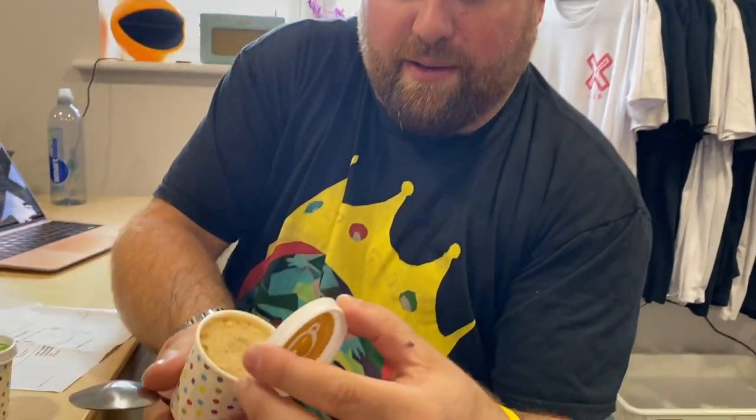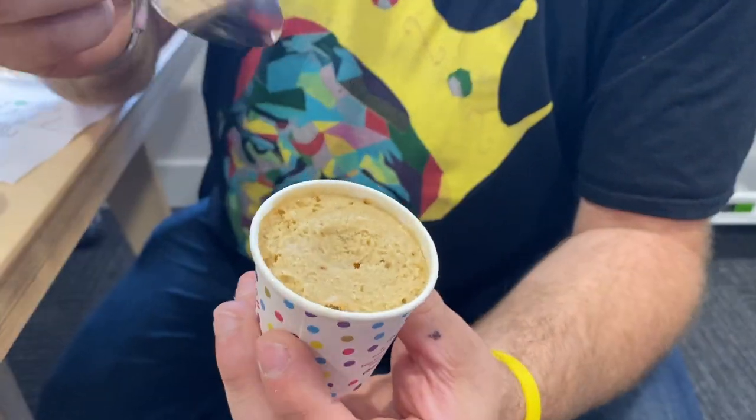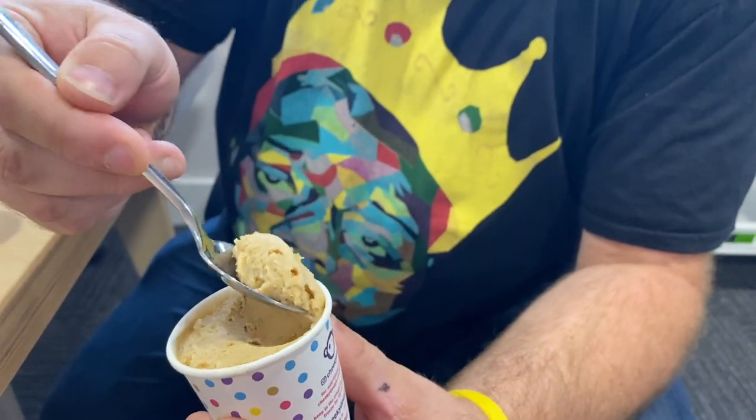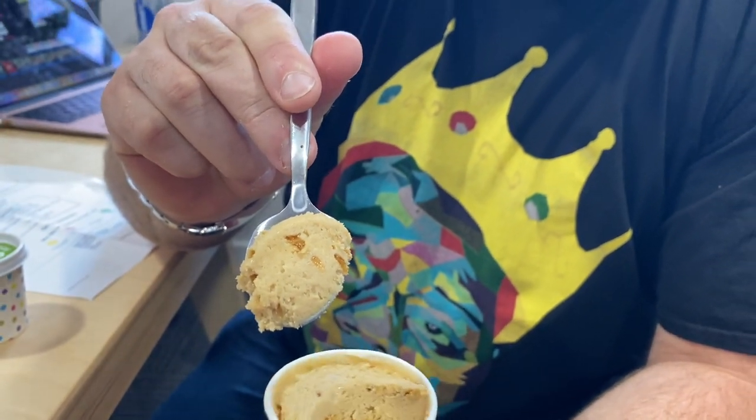Here we go. It's literally a pot of cookie dough. Look at that — little pieces of caramel in there.